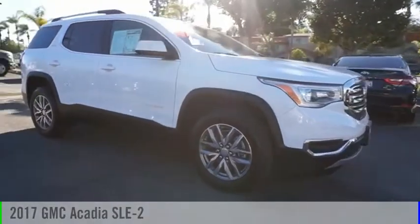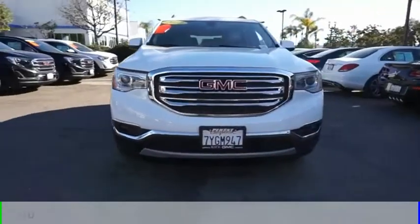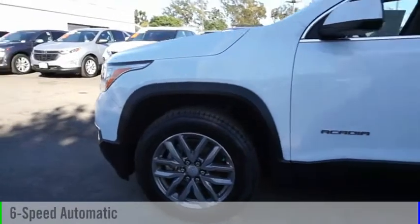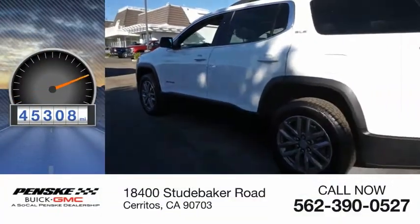We are pleased to show you the 2017 Acadia. This vehicle is powered by a front-wheel drive, six-cylinder, 3.6-liter engine, and comes with a six-speed automatic transmission. This vehicle has less than 50,000 miles.